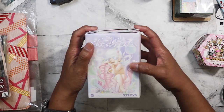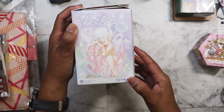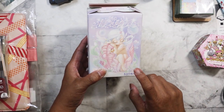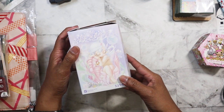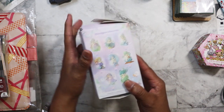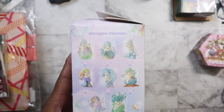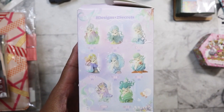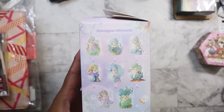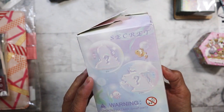I ordered this on Amazon — it came up in my recommendations and I thought it was really cute. I've never purchased from this brand before: 52 Toys. I've already opened it. These are supposed to be sleeping elves — sea creatures that are elves, and they're sleeping. Really, really cute.